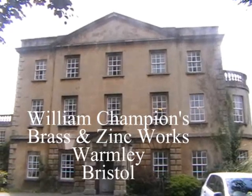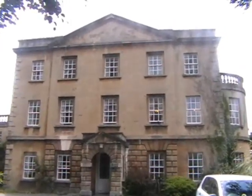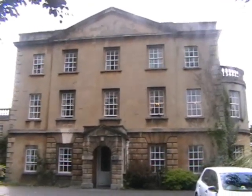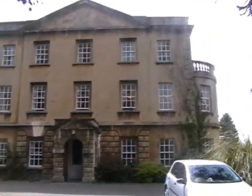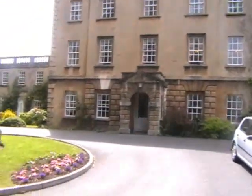This is William Champion's home, built right in the middle of his industrial estate. Quite a grand building for its time, built around 1746, with lovely gardens.